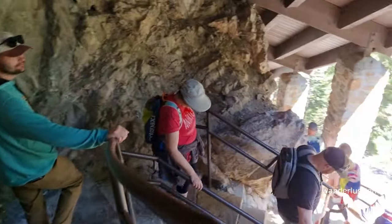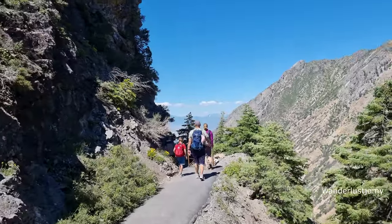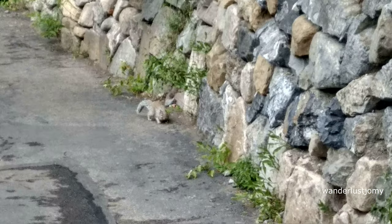After the cave tour, we began our descent towards the visitor center. The surroundings were both beautiful and a bit eerie, but we were grateful for the convenience of the paved trail. As we hiked down, we enjoyed the picturesque view of the valley in front. Along the way, we had the pleasure of spotting various birds and playful squirrels.